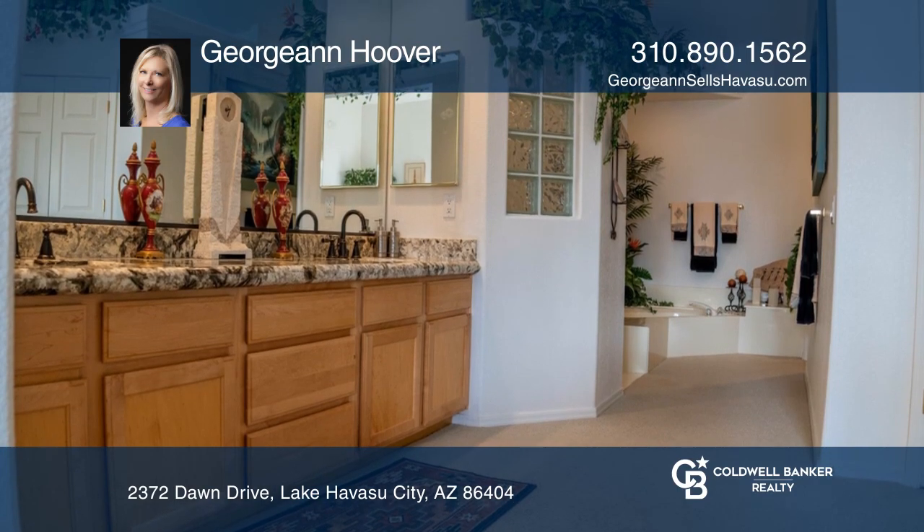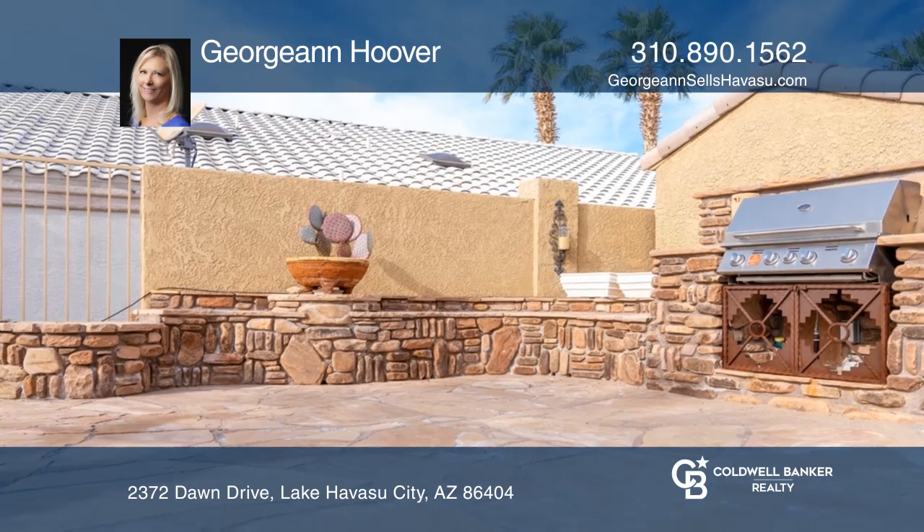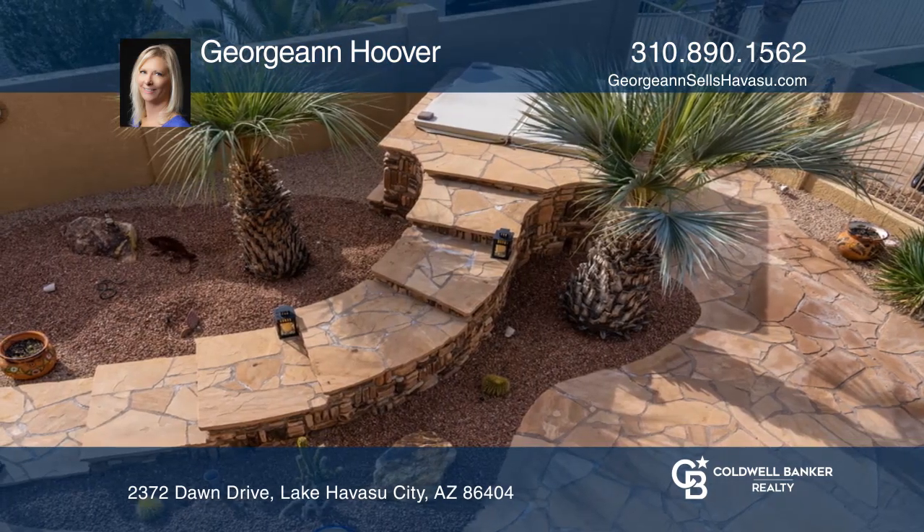The beautiful low-maintenance backyard includes a built-in barbecue, charming water features and a spa built into incredible stonework.